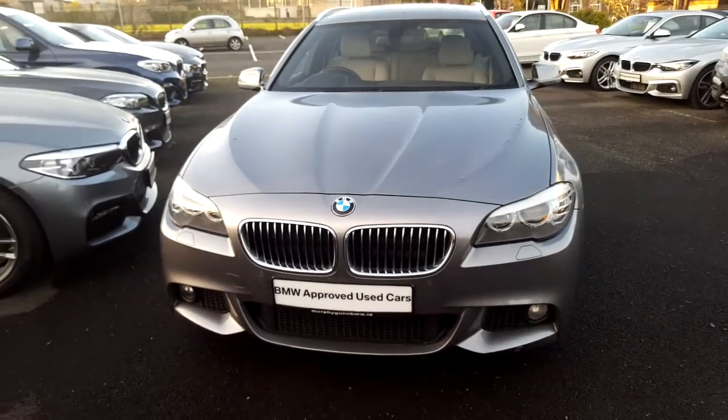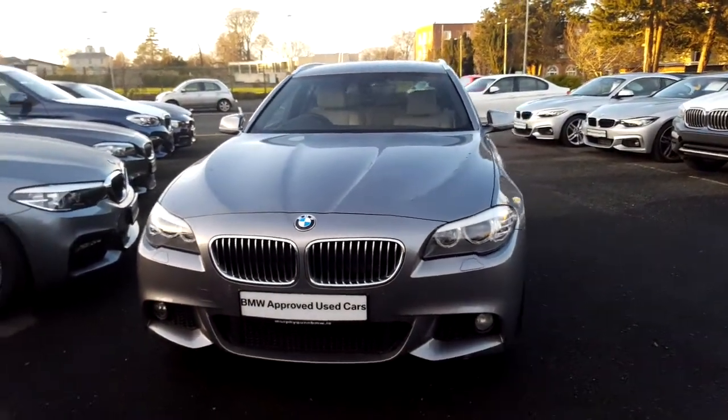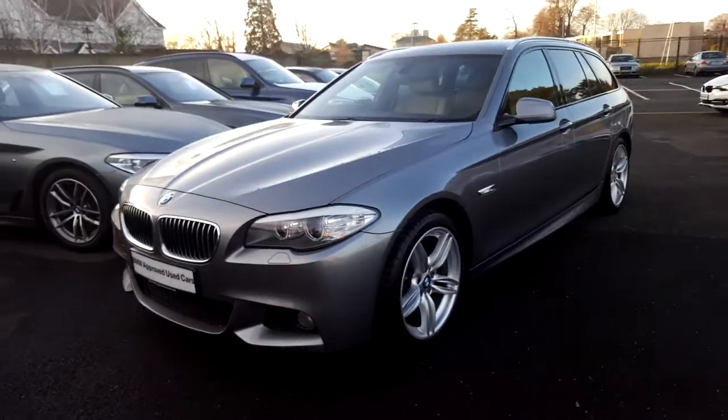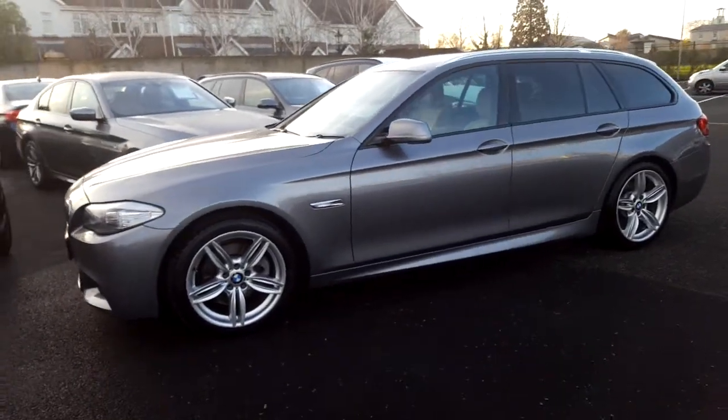Hello and welcome to Murphy and Gunn BMW. My name is Corbyn and I'm going to show you around this 5 Series. This is a premium selection 2013 520D M Sport Touring, in space grey with an oyster leather interior.